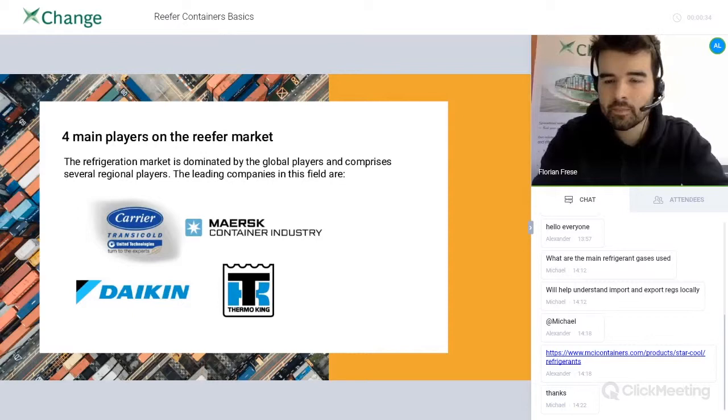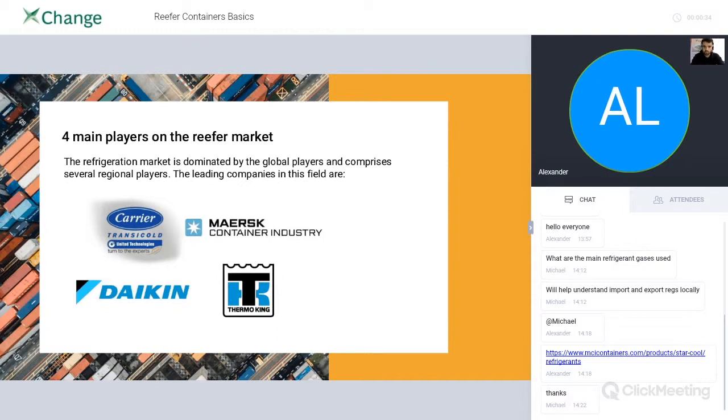It depends on the market and on customer needs. In Russia, they mostly use Carrier equipment and Thermoking. Daikin is not used much there. If you want to know more about specific brands, let us know afterwards.